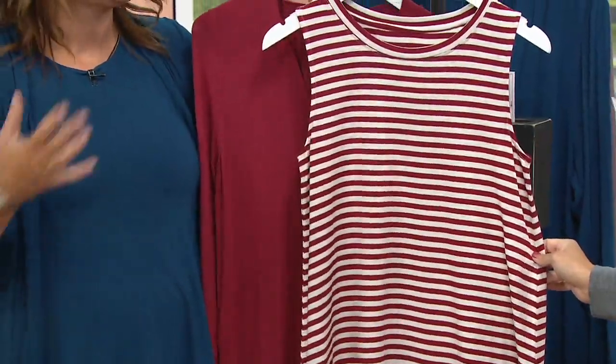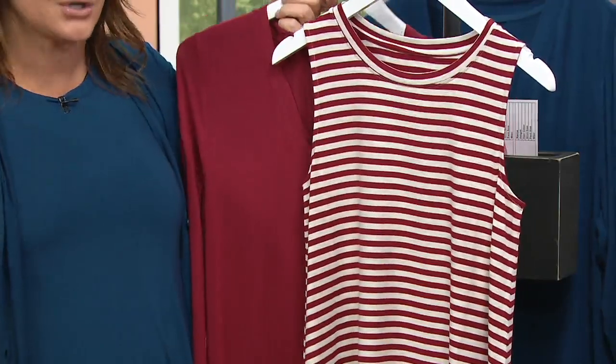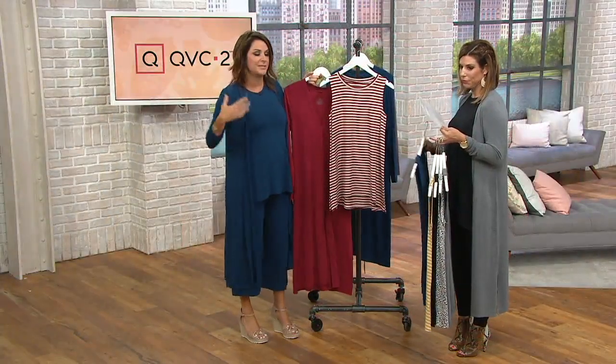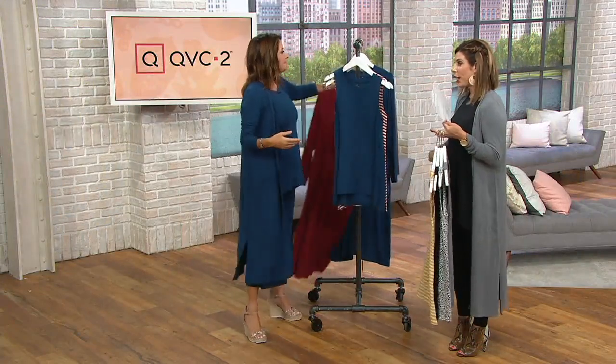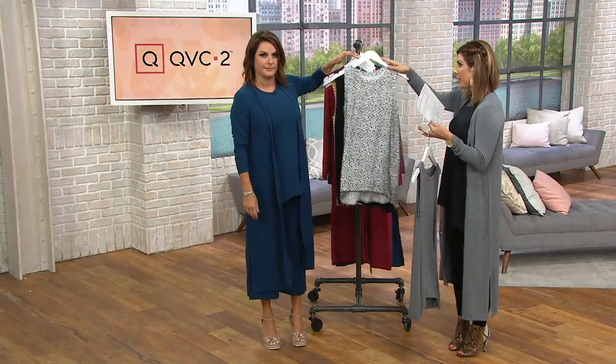Fashion should be fun. We do this with purpose — we want you to create outfits that are, of course, so comfortable but stylish. We do that with purpose, so I'm all about it. It looks great. Extra small through 3X. This one is 93% modal, 7% spandex.